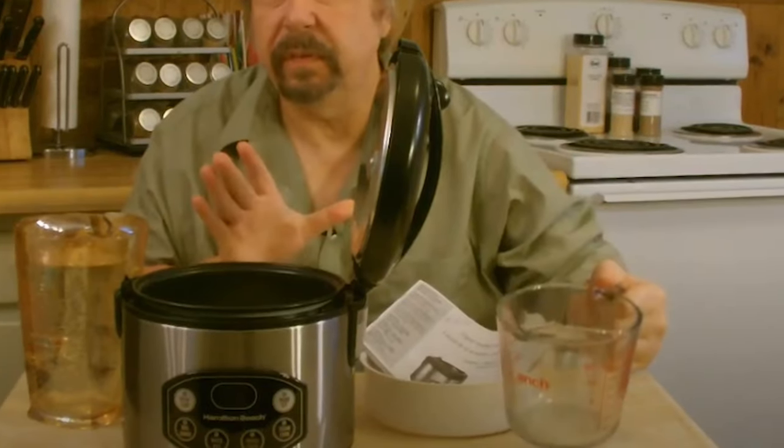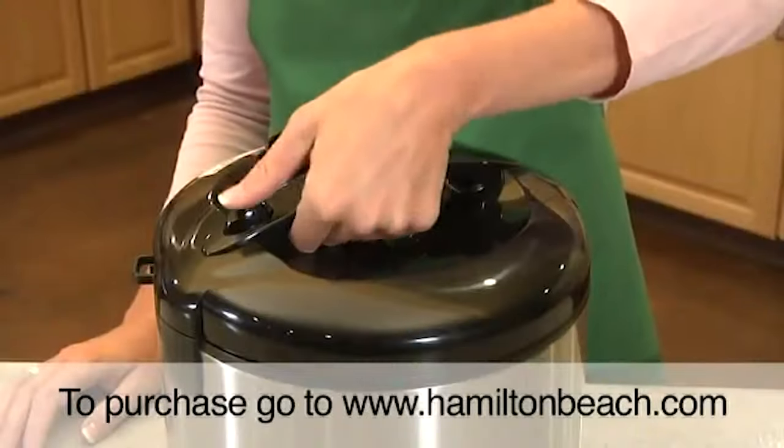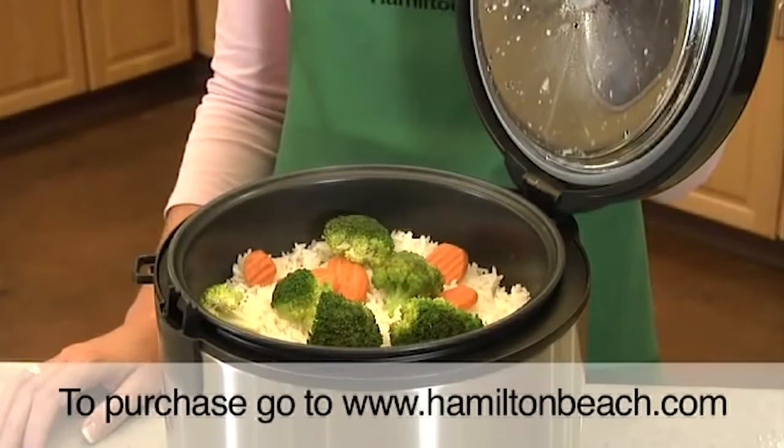Besides making rice, you can cook whole grains or use the steamer basket for vegetables or fish. For easy cleaning, both the cooking bowl and the steaming basket are dishwasher safe, while the lid is removable for hand washing. A carrying handle makes it easy to move or store.